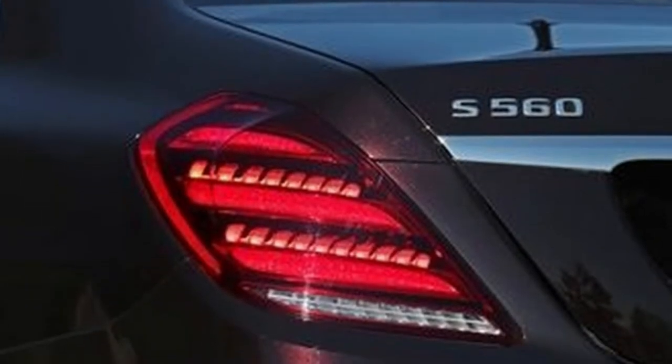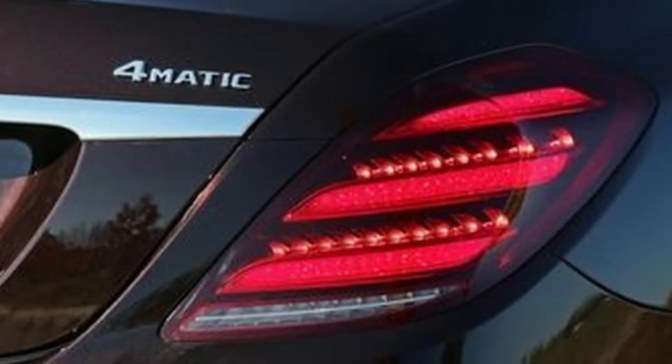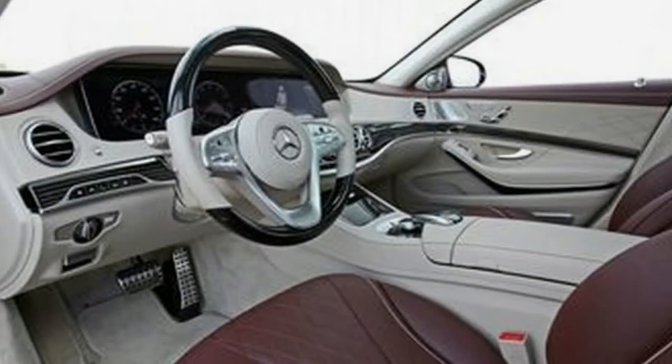That year's 4.7-liter V8 and 6.0-liter V12 are replaced by a 362-horsepower twin-turbocharged 3.0-liter V6, badged S-450, and a 463-horsepower twin-turbocharged 4.0-liter V8, badged S-560.